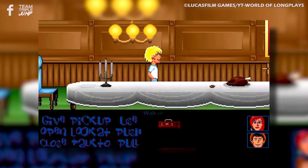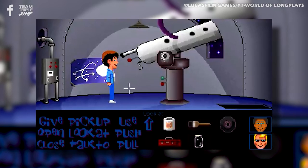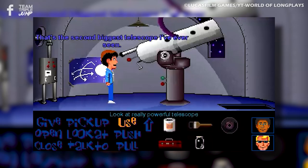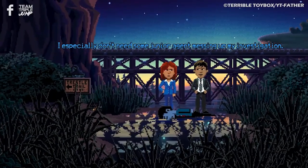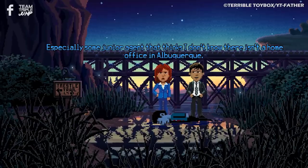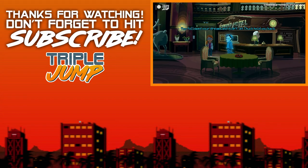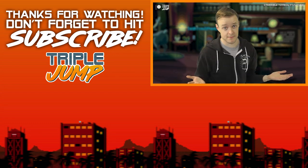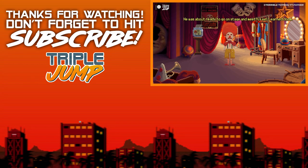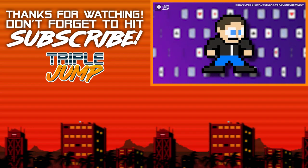Maniac Mansion, also developed by Gilbert and Winnick, tells a B-movie horror-inspired tale of teenagers, mad scientists, and sentient meteors, and delighted fans with its writing, humor, and quirky puzzles. While Thimbleweed Park deals with the seemingly darker subject matter of FBI agents investigating a murder, it still maintains a comedic feel and absolutely nails that early point-and-click style. Considering it was developed by the same people who created the games it was inspired by, I suppose that is to be expected — but it looks far more authentically retro than Return to Monkey Island's modern zany art style. Bring back pixels, that's what I say.